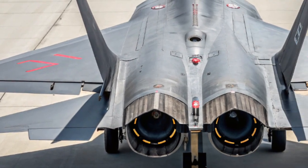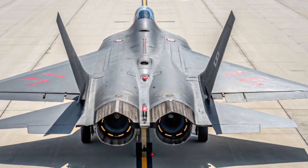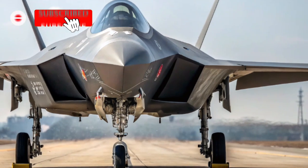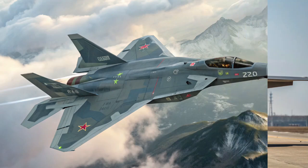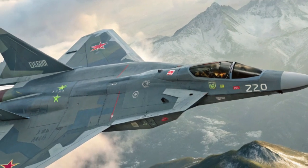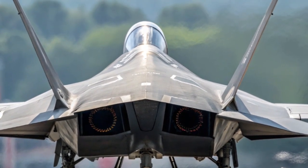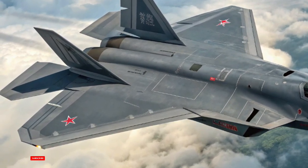The Chengdu J20, known as the Mighty Dragon, is China's first operational stealth fighter and a key component of the People's Liberation Army Air Force. Developed by the Chengdu Aerospace Corporation, the J20 was designed to challenge the dominance of western fifth-generation fighters like the F-22 Raptor and F-35 Lightning II. The jet first flew in 2011 and officially entered service in 2017. Since then, it has undergone multiple upgrades. As of 2026, the J20 is now a fully matured, combat-ready platform with enhanced engines, avionics, and network capabilities.